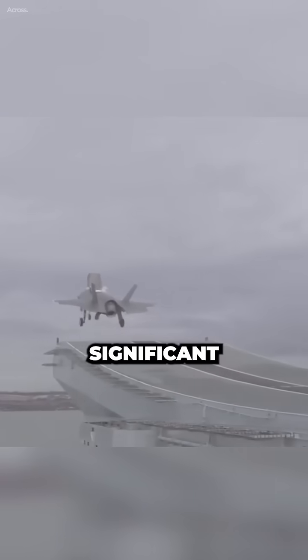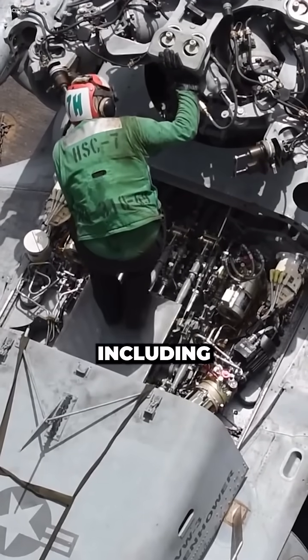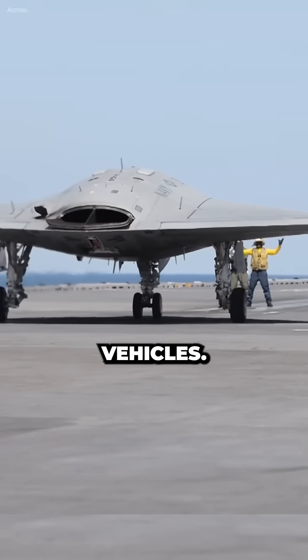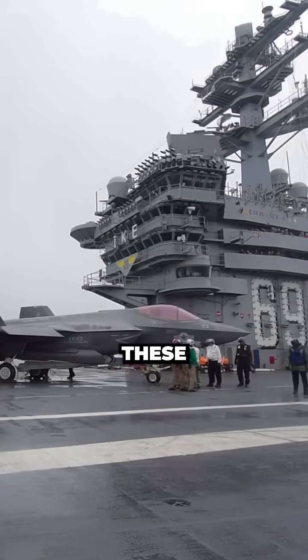Ski jumps take up a significant amount of deck space. U.S. aircraft carriers operate various aircraft, including helicopters, fixed-wing aircraft, and unmanned aerial vehicles. The Navy needs to maximize deck space to accommodate all of these aircraft.